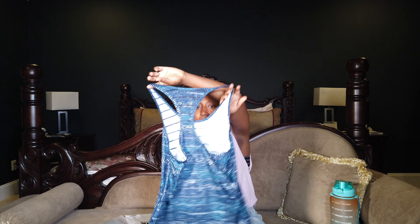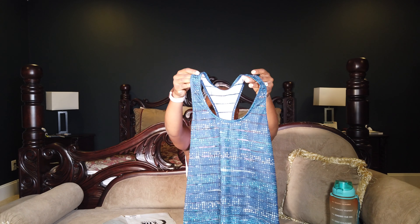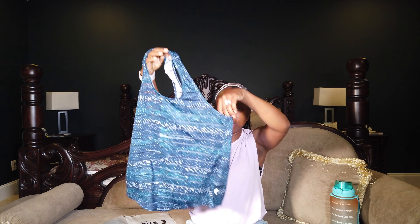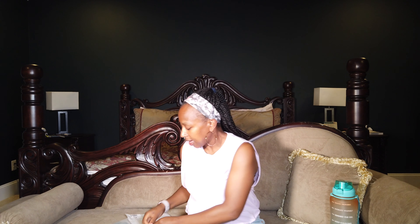Here is the shirt that I ordered. This is a tank top — super flowy, nothing too form-fitting, but just very flowy. And then I ordered some biker shorts, because I've been wanting to try out biker shorts.